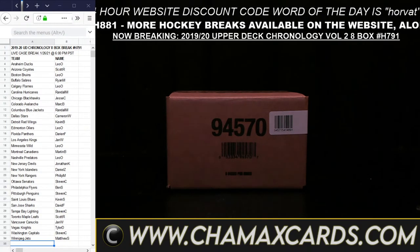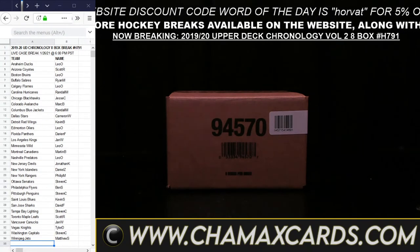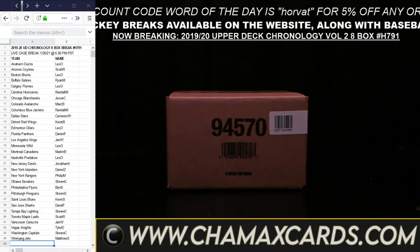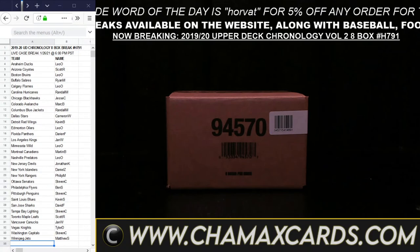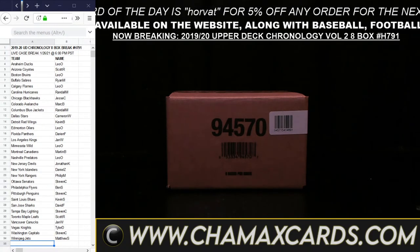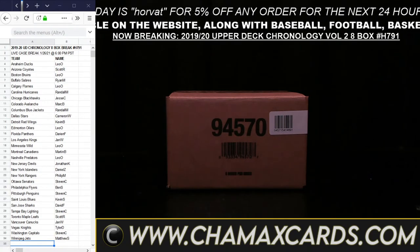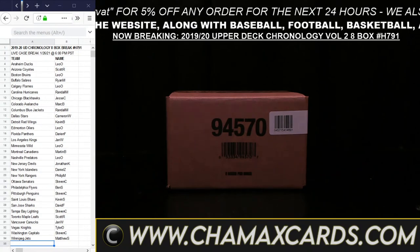Any questions on the loyalty program, you can always email us. We ship out all cards once a week for breaks Monday through Sunday — today is Tuesday, so cards from today's breaks will go out at the end of next week via regular Canada Post, unless you request shipping with tracking and/or insurance. Email us at chamaxcards@gmail.com before Monday morning for that. Good luck, everyone — let's have some fun.